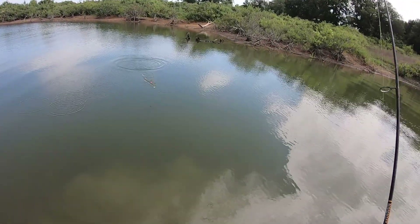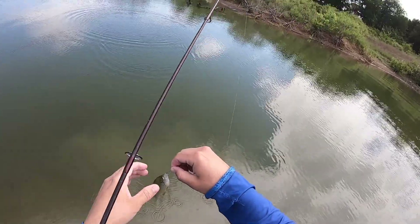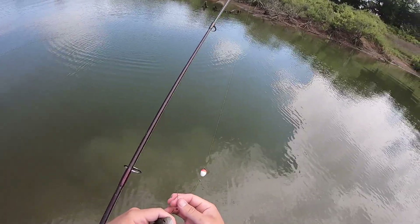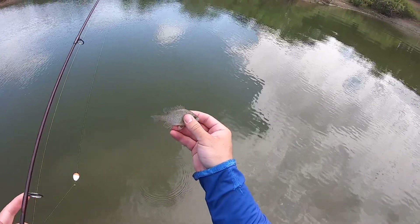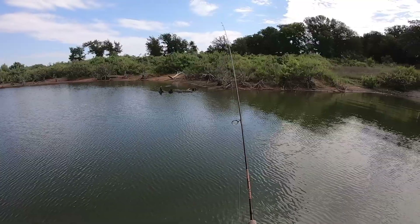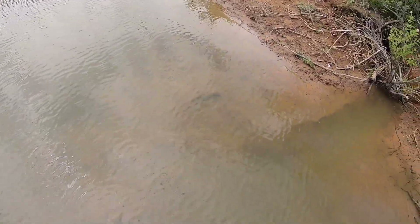Look at this guy — monster. I guess what we're doing today is microfishing. That's bad — I knew that was bad as soon as it happened.